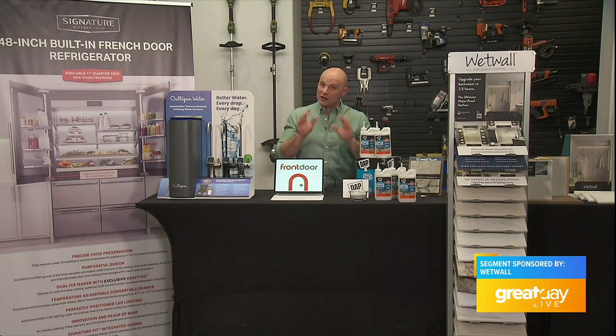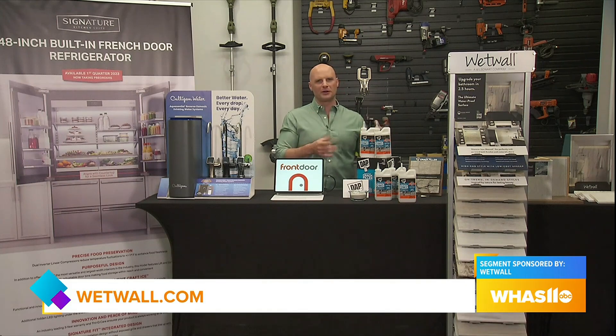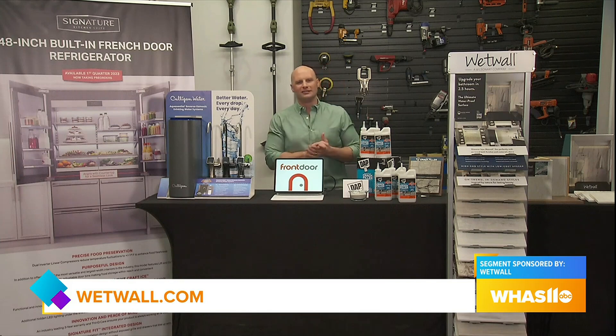Really awesome and very fast. They're also incredibly durable, antimicrobial, and they transform your bathroom cost-effectively in a very short period of time. You can find out more at wetwall.com.